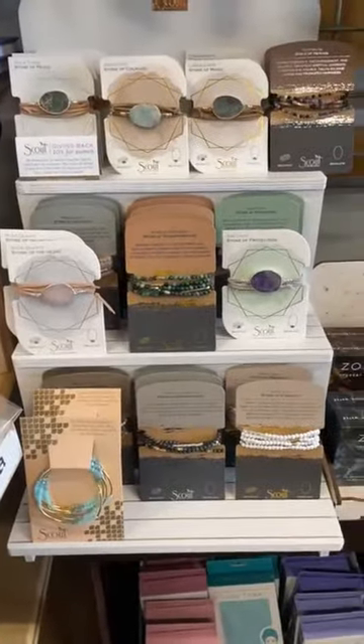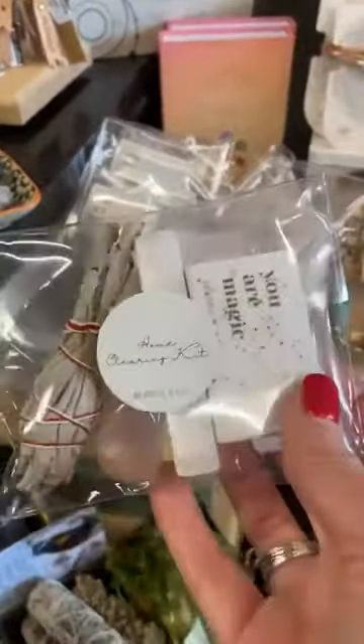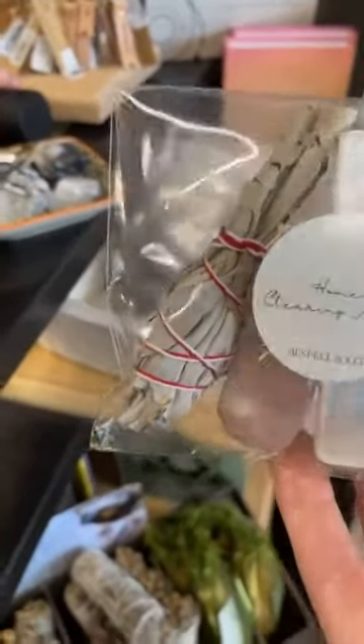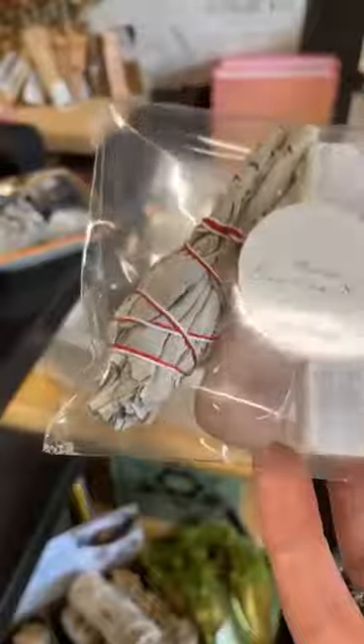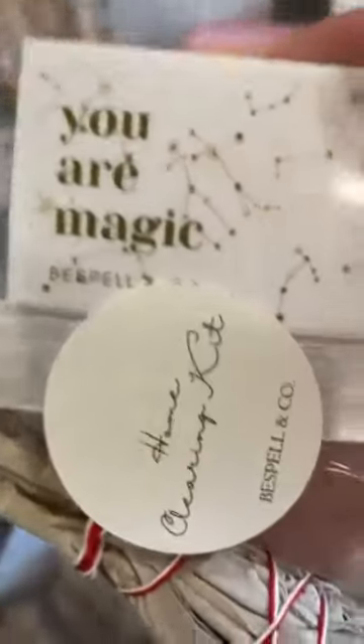Restock on our ever popular crystal jewelry. We've also restocked on some sage — we were running low on that. Look at these super cute little home cleansing kits. They come with selenite, a rose quartz, sage, and even a box of matches that says 'your magic.'